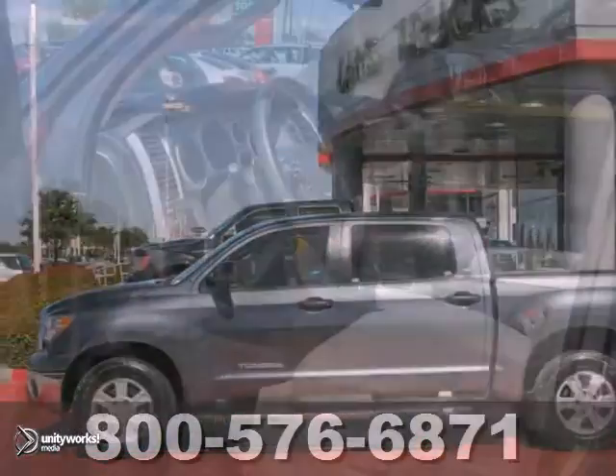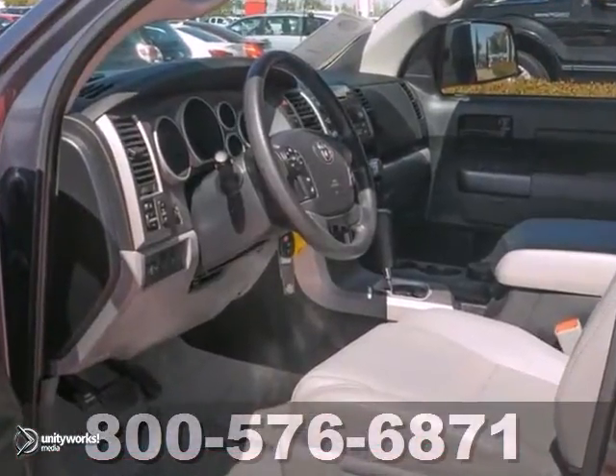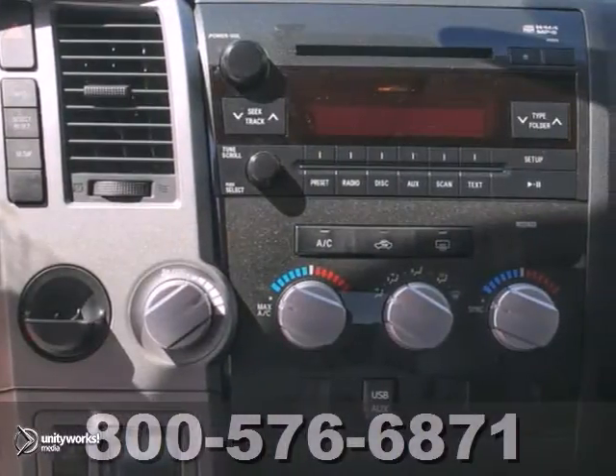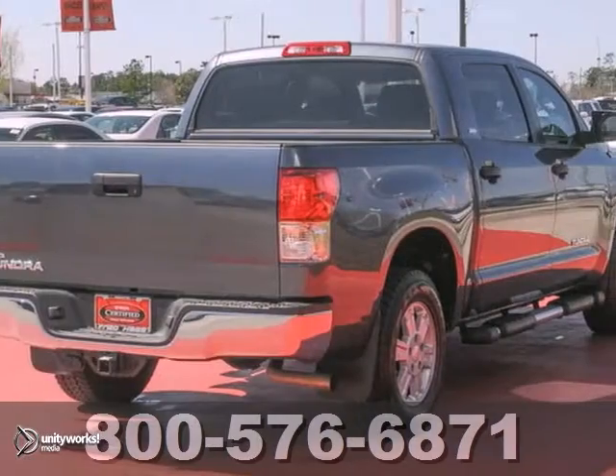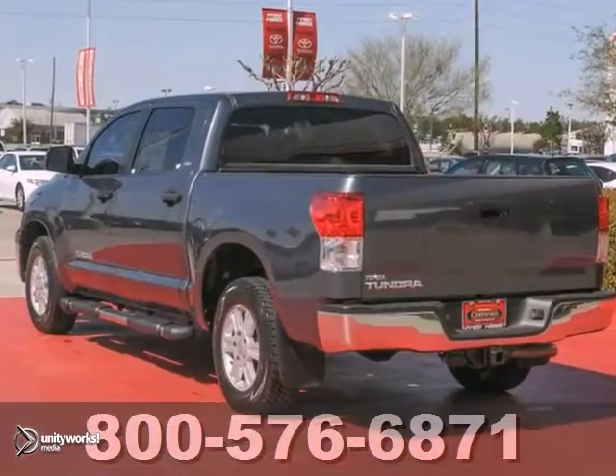Here's a dealer-maintained 2012 Toyota Tundra. This vehicle has anti-lock brakes, a multi-function steering wheel, and tinted glass. It also features alloy wheels, and with a trailer hitch receiver and a bed liner, it won't be here long.